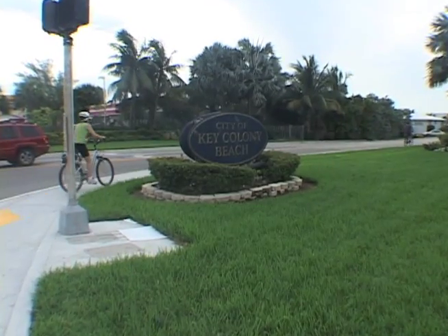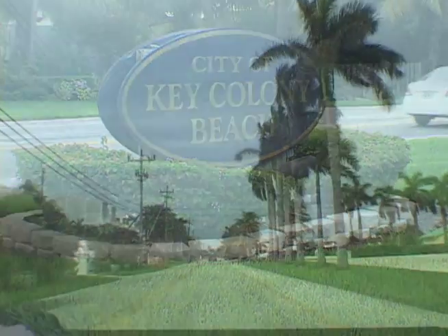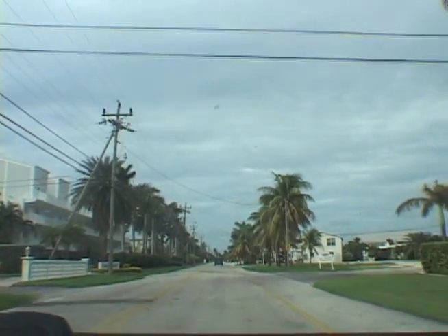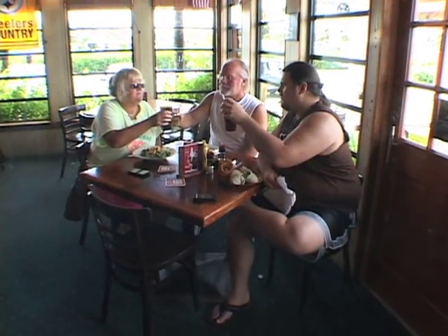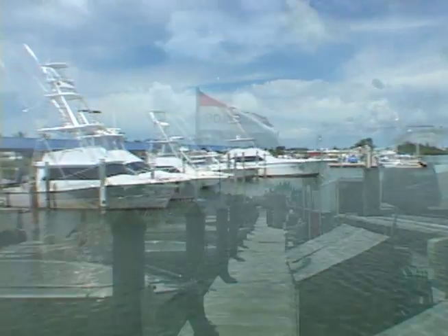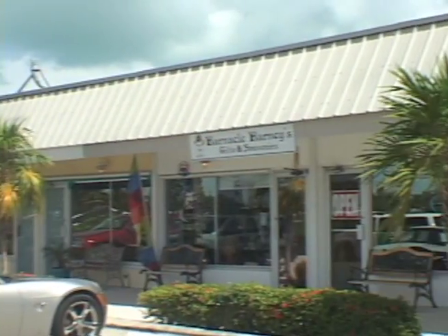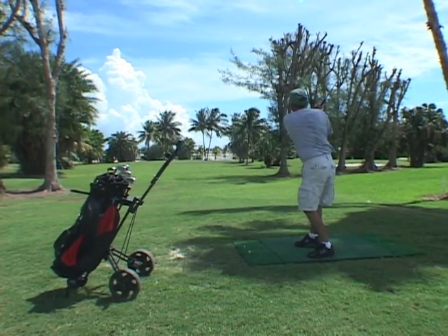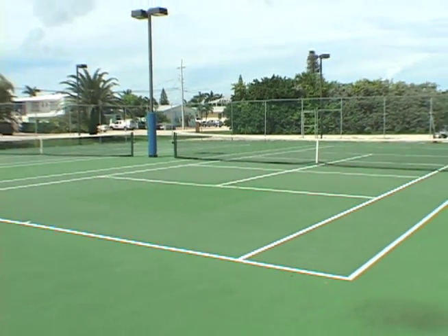The city of Key Colony Beach is aptly spoken of as the gem of the Florida Keys. Accessed by a bridge from mile marker 53.5 and Marathon, there are many businesses in Key Colony Beach, including restaurants, a charter fishing fleet, marina, boat rentals, and a wide variety of shops for all your needs. There's plenty of recreational activities in Key Colony Beach, like a nine-hole par-three golf course and no-fee tennis courts.